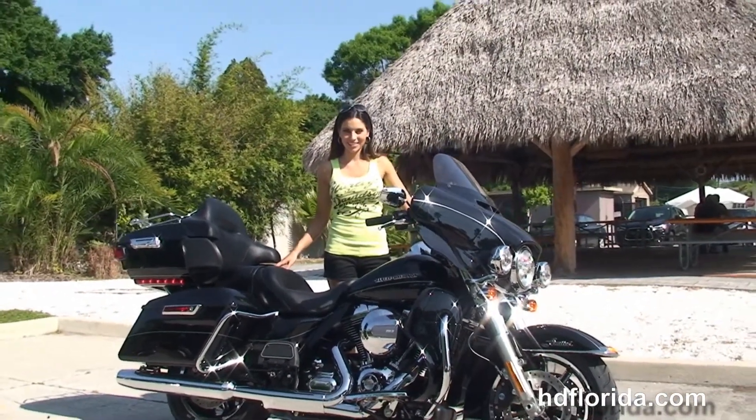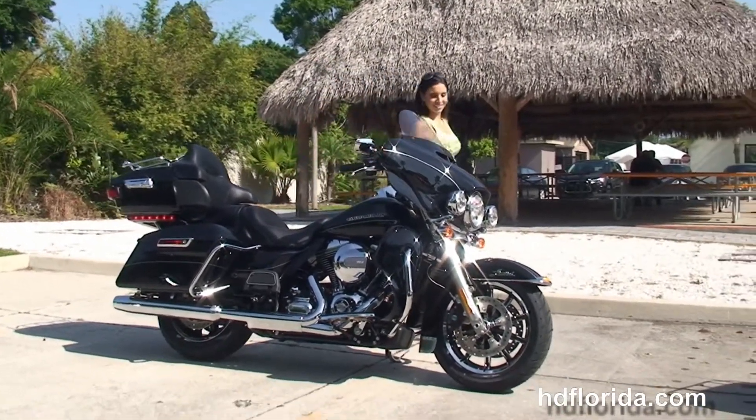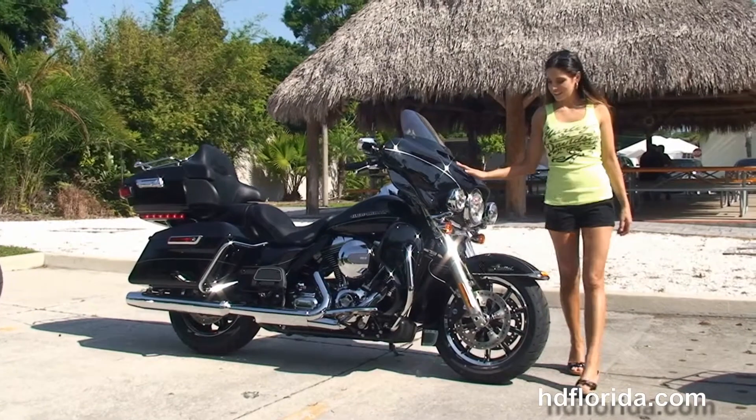This bike also comes standard with a two year unlimited mile warranty that can be extended out for a total of seven years. And here at the world famous Harley-Davidson of Tampa, all our bikes are fully serviced and safety inspected.